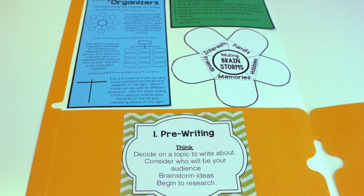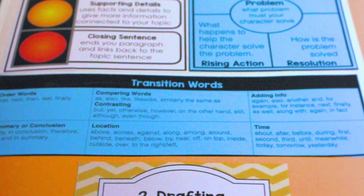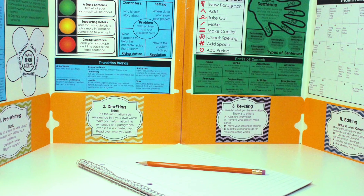It starts with attaching two pocket folders together. For each stage in the writing process — brainstorming, drafting, revising, editing, and publishing — there are supports which include tips, guides, success criteria, and support for students.